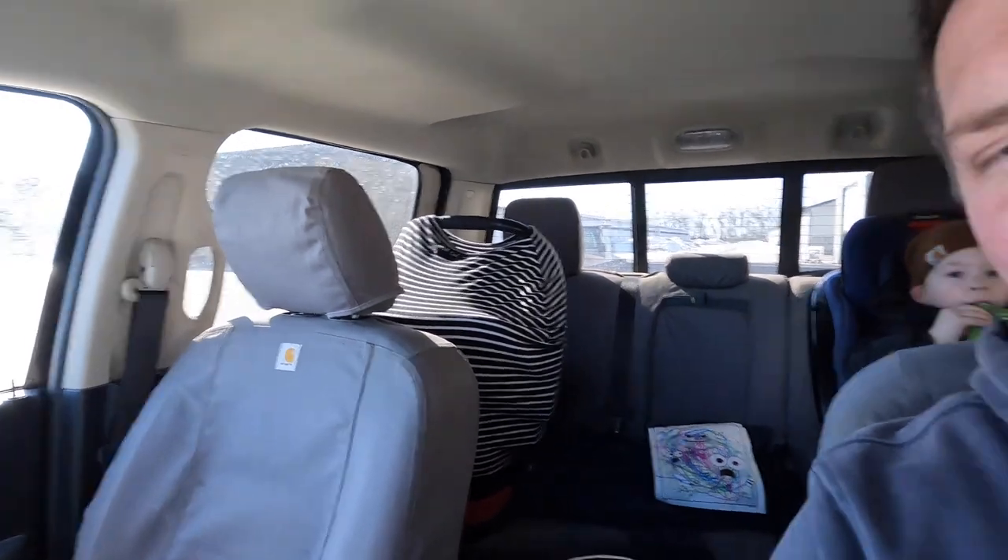Hi everybody, welcome back to another video. We'll have a Q&A video here today about the video from Wednesday. There's a few questions that I wanted to talk about. I've got Ian here with me and Eli. Taren's working today so they're with me.